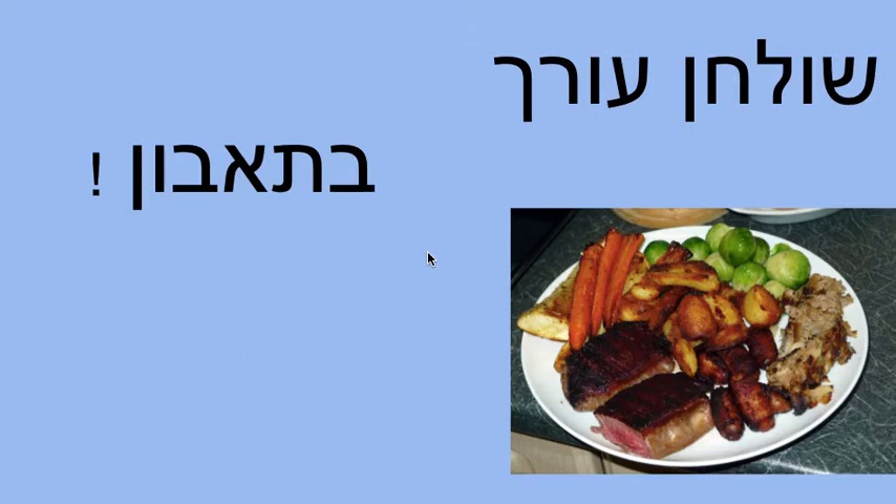Hi, 5th graders. Today is the last section of our video series on the Seder. We're going to start at Shulchan O'Reich, the meal — the part that everyone's ready for when we get there. After all of the parts that have come before, we're ready to eat. There's not a lot to say about it; everybody enjoys that part.